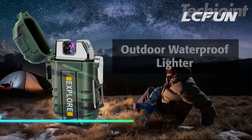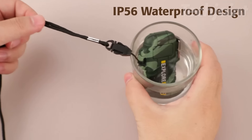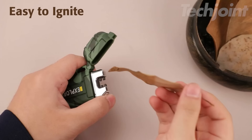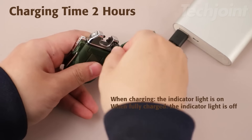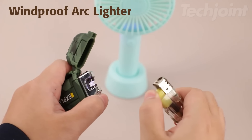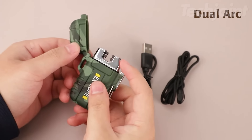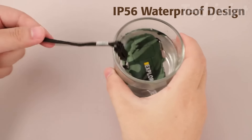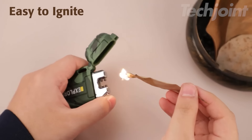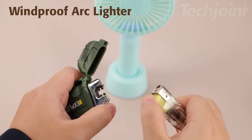This waterproof lighter is a must-have for any outdoor enthusiast. Its waterproof and windproof design ensures reliable ignition in any weather condition. Rechargeable via USB, this flameless lighter eliminates the need for messy fuels or flints. The durable construction and included paracord lanyard make it a practical and convenient tool for camping, hiking, and other adventures. This versatile and reliable lighter also makes a thoughtful gift for the outdoor enthusiast in your life.